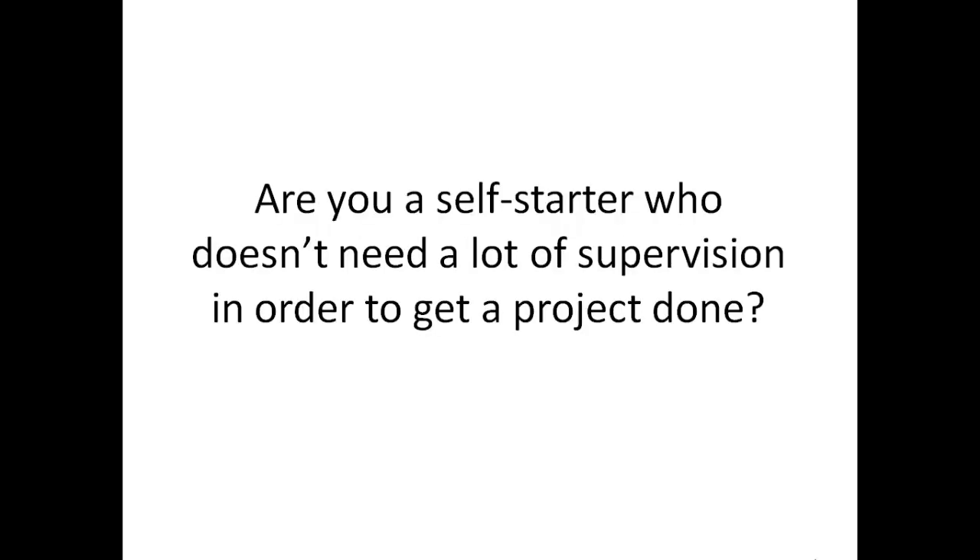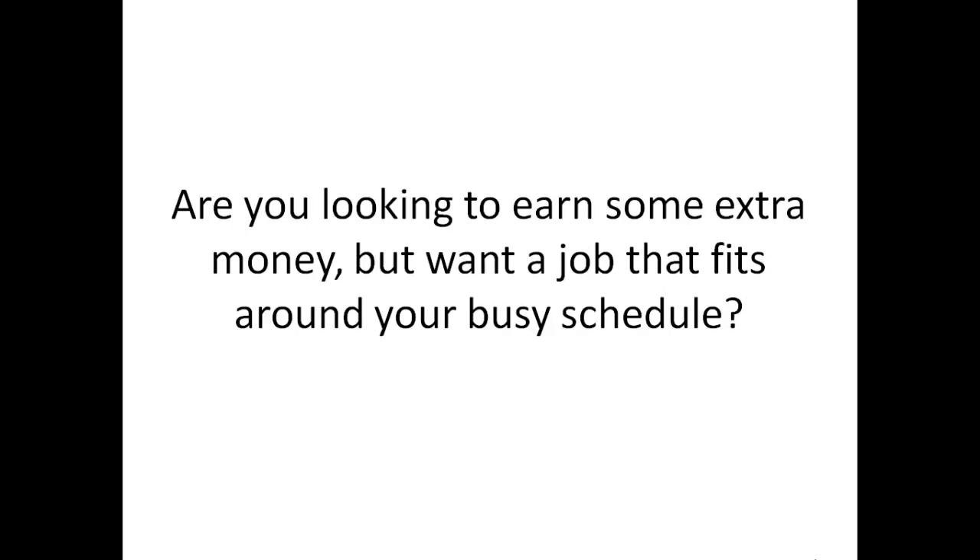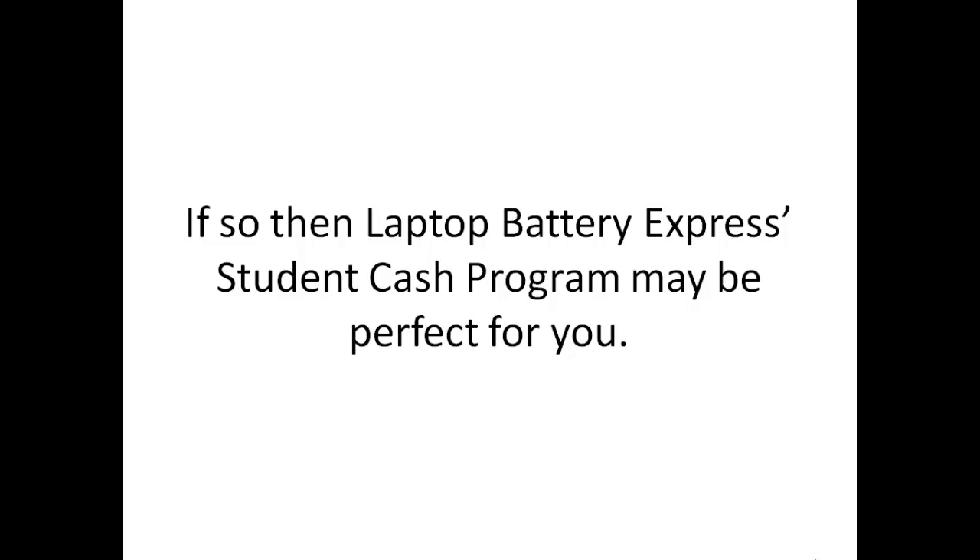Are you a student in college? Are you a self-starter who doesn't need a lot of supervision in order to get a project done? Are you looking to earn some extra money, but want a job that fits around your busy schedule? If so, then Laptop Battery Express's student cash program may be perfect for you.